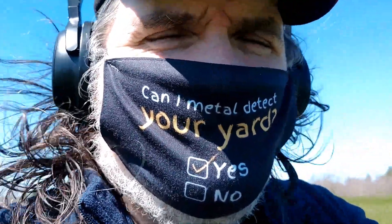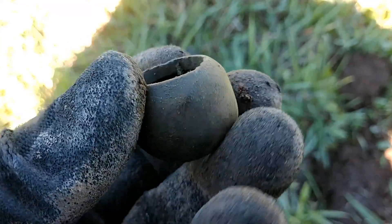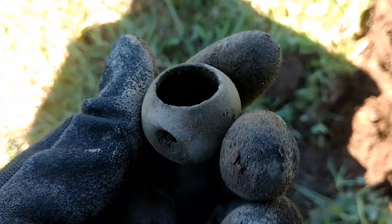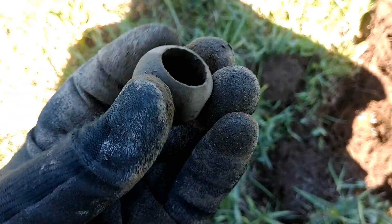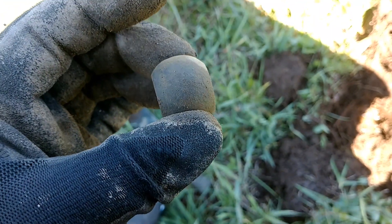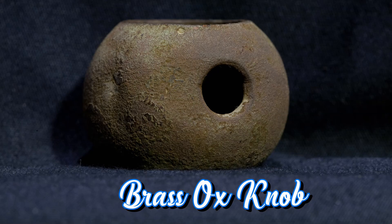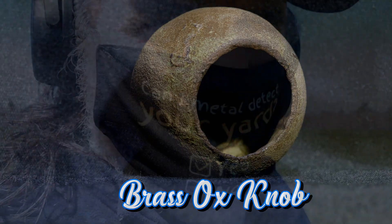Very windy, sorry about the wind noise. I've dug the first thing that I think is interesting. I'm not 100% sure what it is, but I'm pretty sure it's an ox knob. If I'm right, this would be stuck on the end of an oxen's horn and then nailed in place, so that the pointy tip of the horn would have this around it, making it harder for an ox to gore you. A little bit of a safety device for the average ox owner.